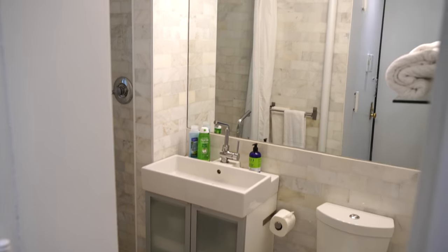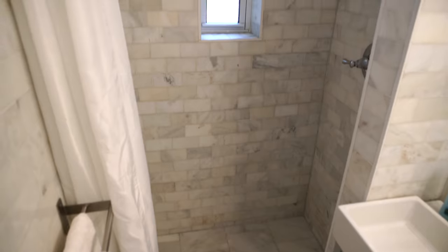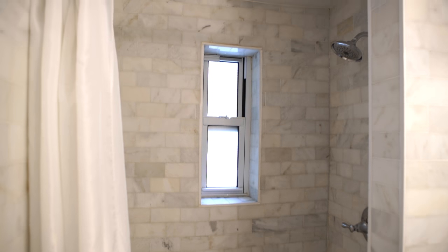Your bathroom is windowed and contains a huge mirror with Hollywood-style lighting, a stand-up shower, and marble throughout.